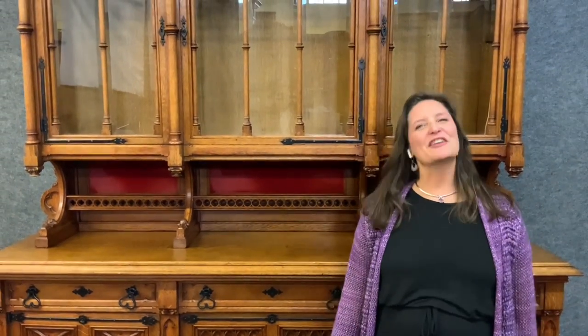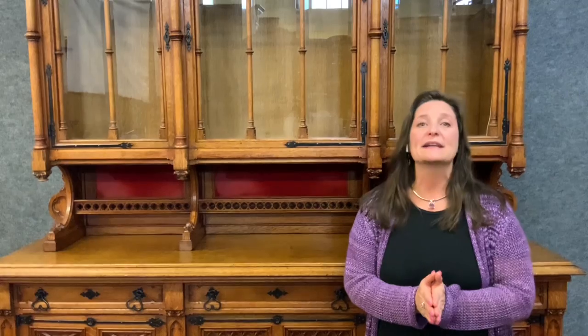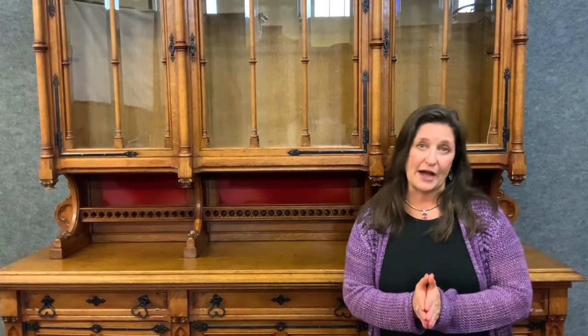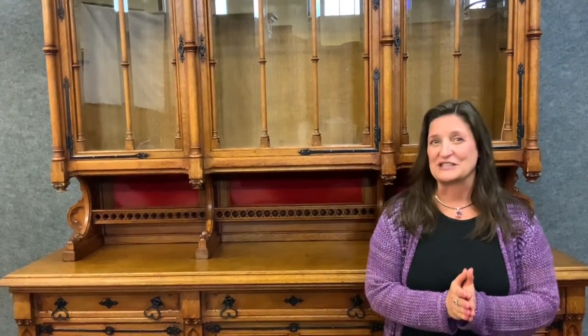Hi, I'm Amy at EuroLuxHome.com. We have decided to start a series of videos describing all of the different European antique furniture styles that we carry. If you are interested in history and antiques, I think you'll love this series. So be sure to like this video and subscribe to our YouTube channel.